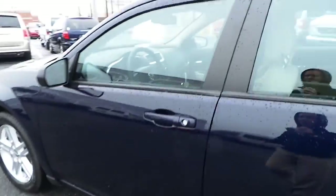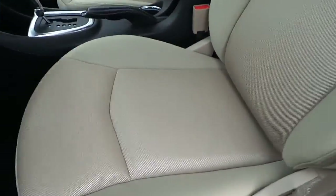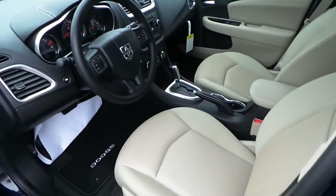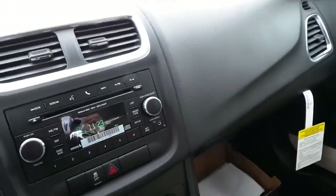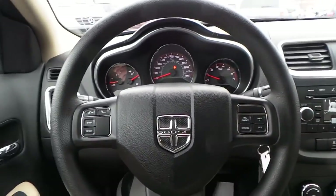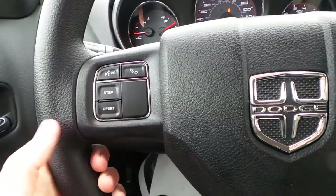Featuring a tan cloth interior, power windows, locks and mirrors, featuring cruise control, steering wheel audio controls.